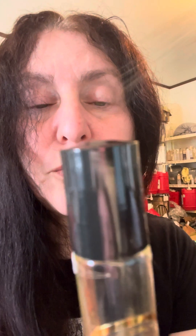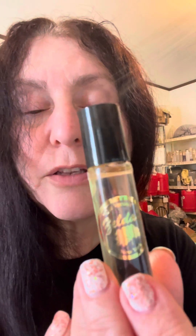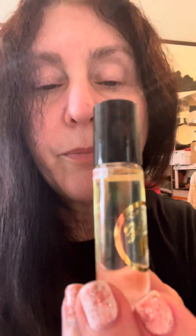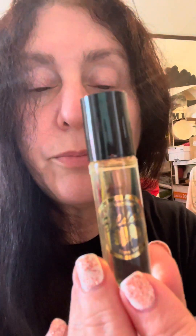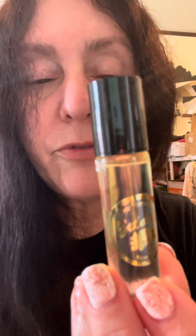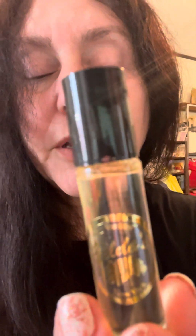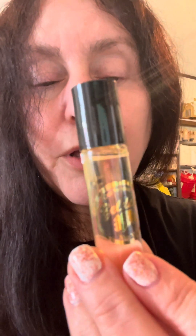Next, I have the Egyptian Goddess, and that one is a cousin to the Egyptian Musk Yellow. This is a little bit thicker, but not to be compared to other companies that have the same fragrance called Egyptian Goddess. It is not going to be the same — it is a cousin to my version of the Egyptian Musk Yellow.